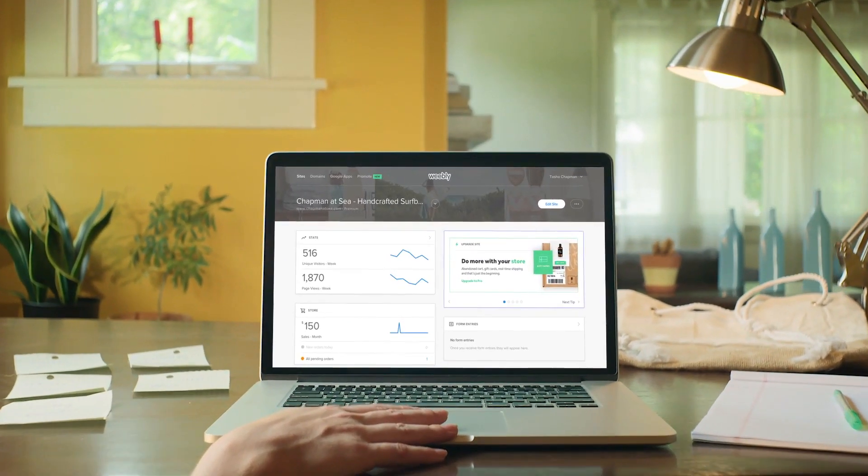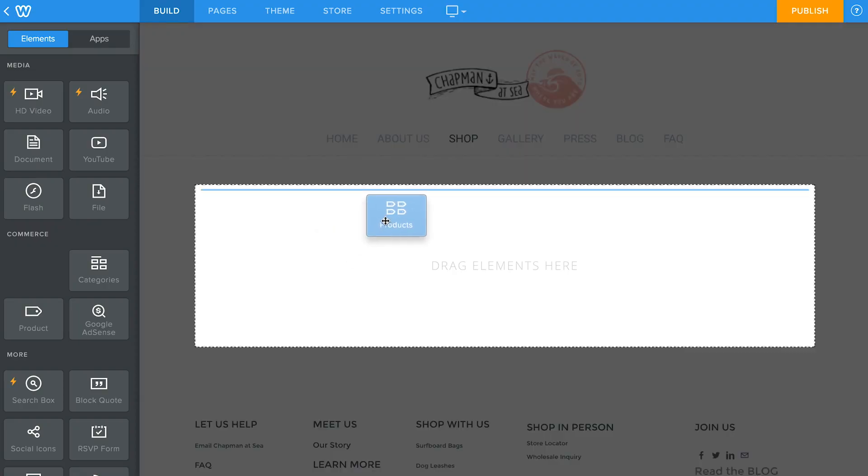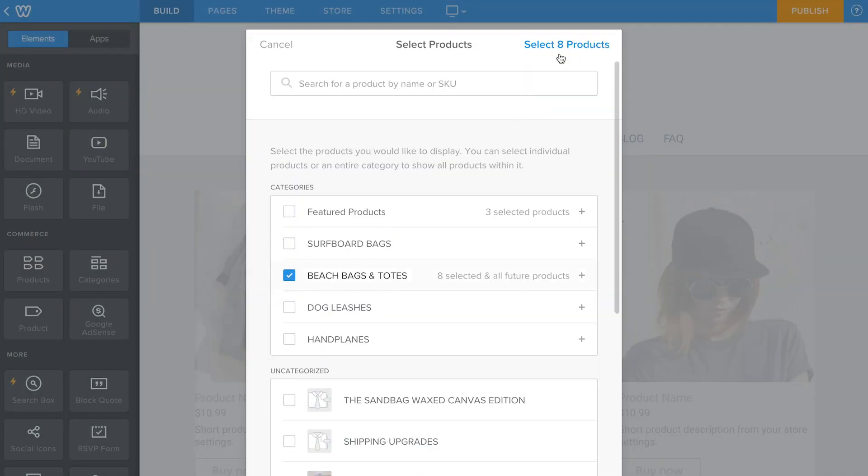Weebly's e-commerce platform puts all the tools you need in one place. Give your store the look you want — just add your products and drag and drop.